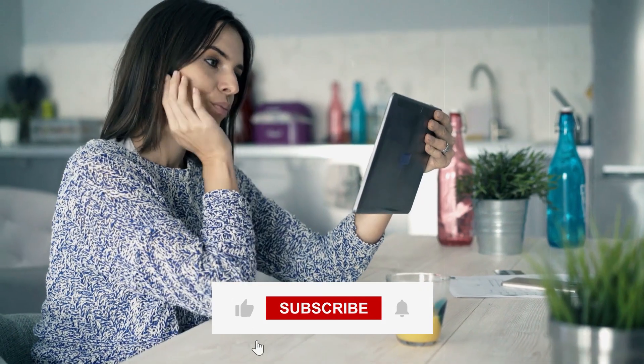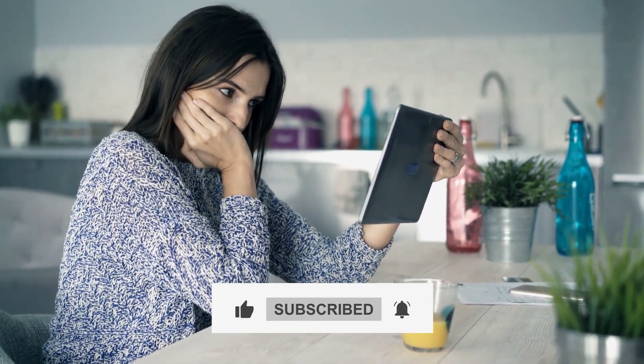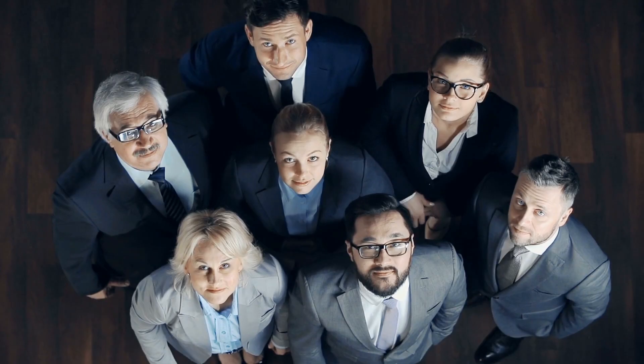Thanks for joining us on this exploration of the Leclerc tank's advanced features and capabilities. If you found this video informative, don't forget to give it a thumbs up and subscribe for more content on cutting-edge military technology. Leave your thoughts and suggestions in the comments below. Until next time, stay curious and keep exploring the world of innovation with us.